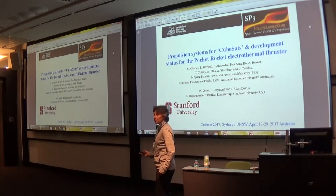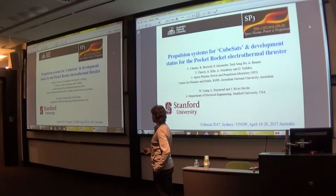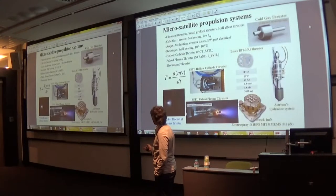We'd like to present some of the work that we are doing on propulsion systems for CubeSats and the development status for the Pocket Rocket Electrothermal Thruster. This is the Australian National University, and we have a research collaborator which is Stanford University.